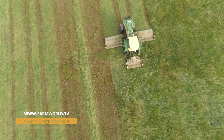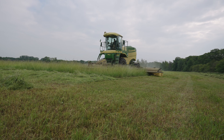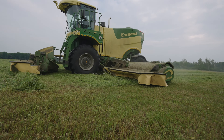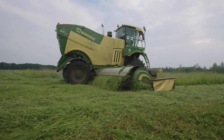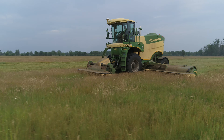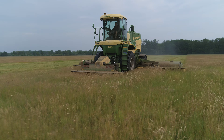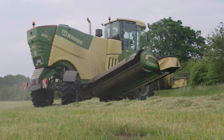It's early June, and the team has been given the green light to mow the first cut on these fields situated in a biosphere reserve. Depending on the field location, different conditions apply to how the field is farmed, taking into account the breeding and rearing seasons of the animals there. Drones are also used to save fawns, and slurry can only be spread in certain areas.